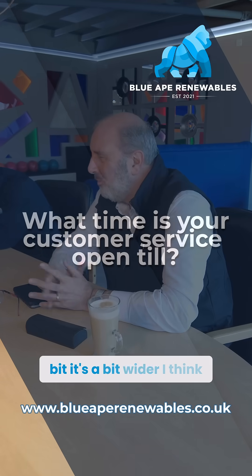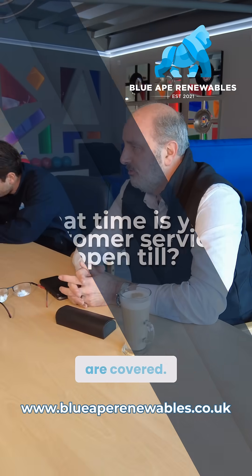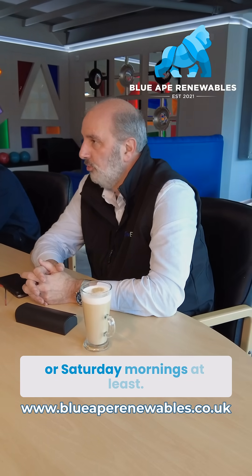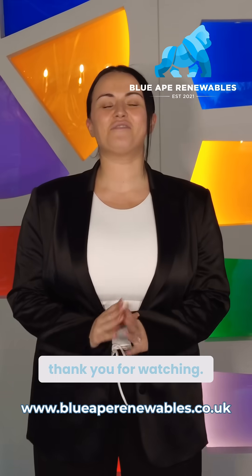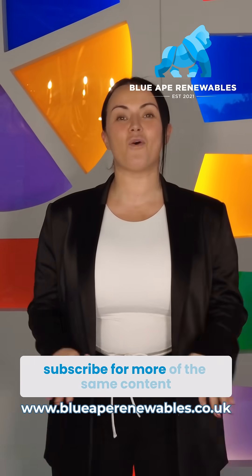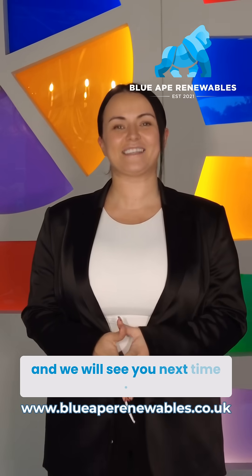The support lines are covered roughly eight till six, and we also cover Saturdays — Saturday mornings at least. As always guys, thank you for watching. Don't forget to like, share and subscribe for more of the same content, and we will see you next time.